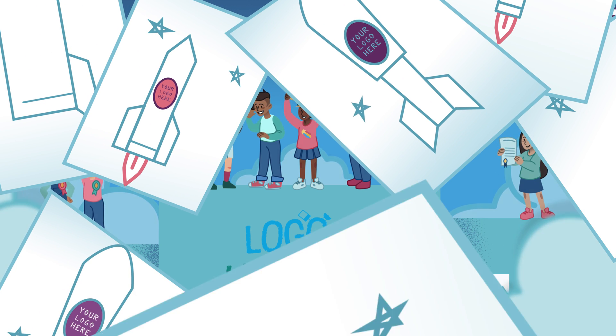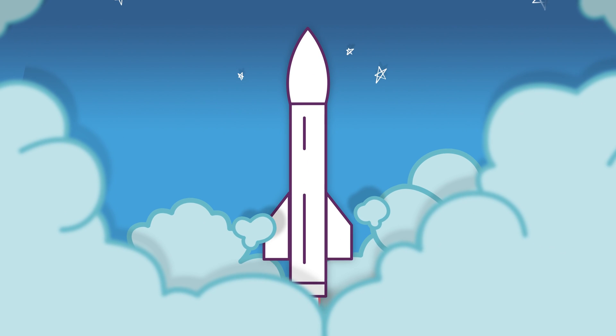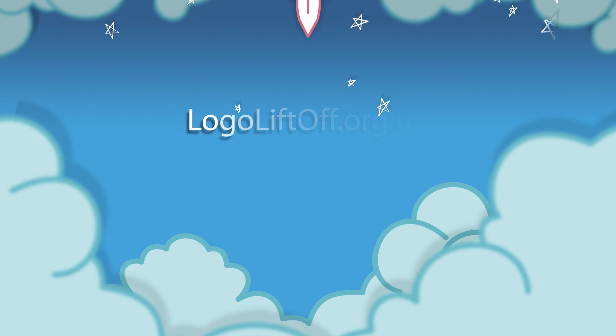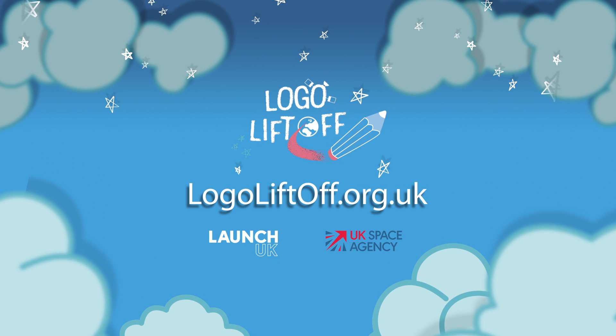How cool is that? So, are you ready to join the mission? Then hurry — the countdown to launch is ticking! Follow the link to find out more about creating our Lift Off logo. Good luck!